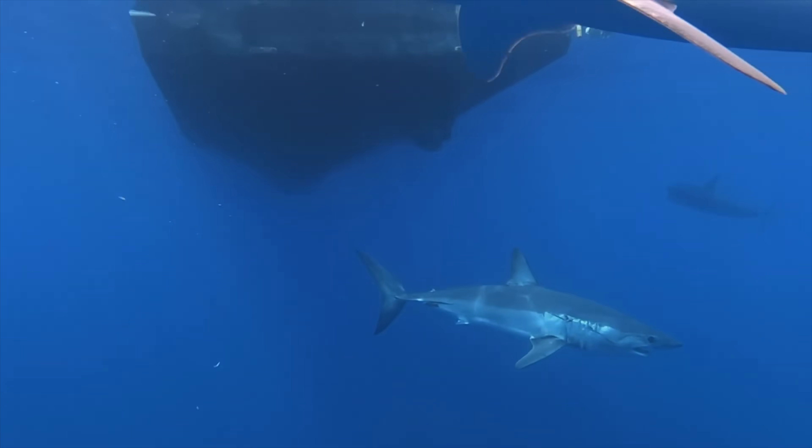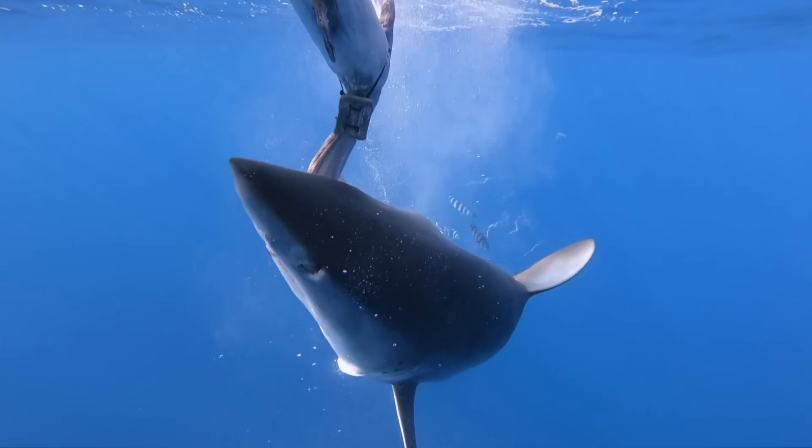Today, though, we're looking specifically at makos in the Mediterranean, and to tell you the truth, our knowledge of them in this part of the world is actually fairly limited. But just because our knowledge is limited, it doesn't mean we don't know anything.